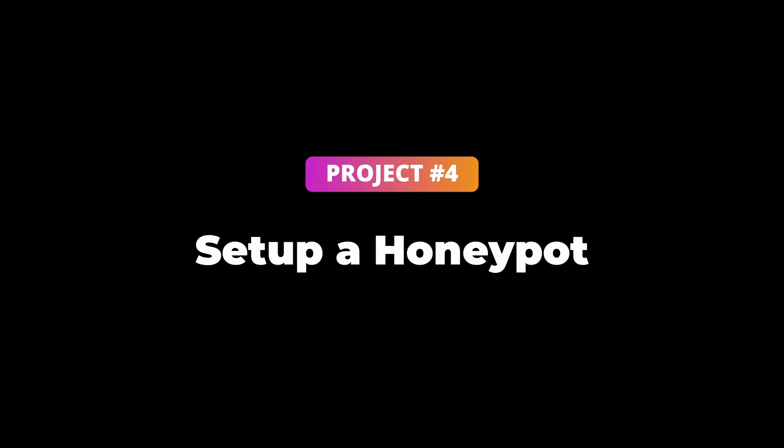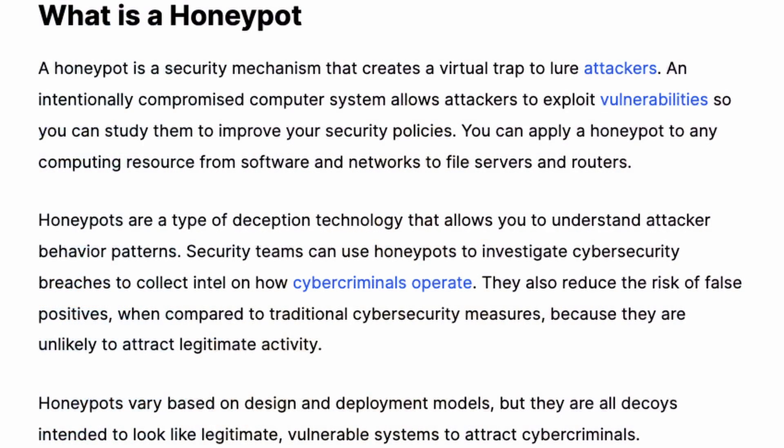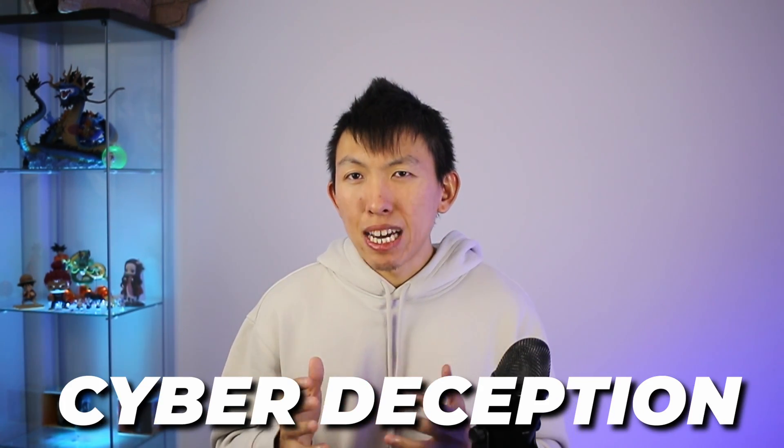Project number four: set up a honeypot. Honeypots are one of those things that light up a potential employer — on paper, it is amazing. For those that don't know, a honeypot is essentially a host with attractive data or open ports to collect data from potential attackers. The purpose of a honeypot is to identify attackers using what is called cyber deception — have something so good that it makes it hard to resist.